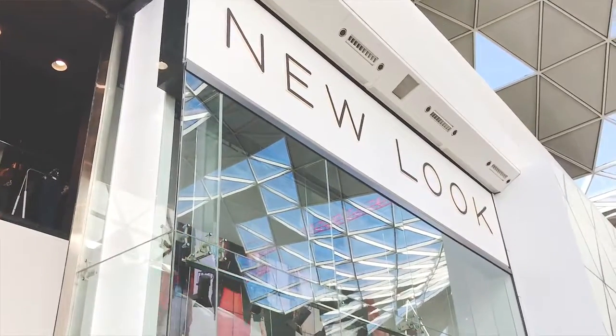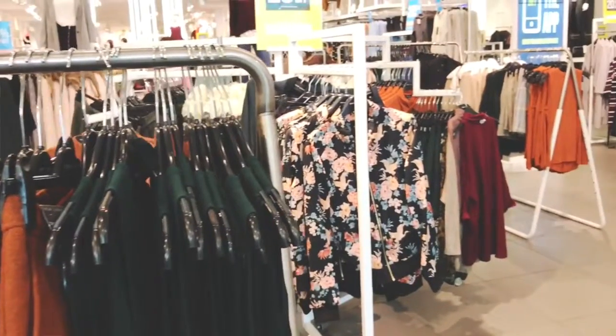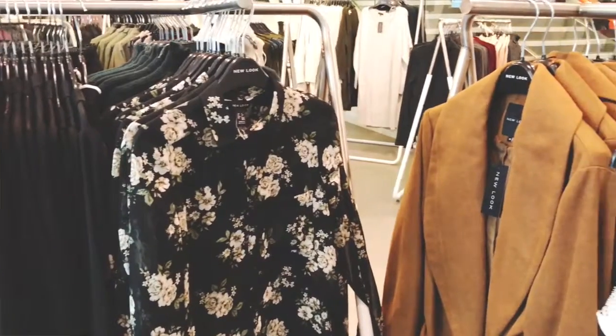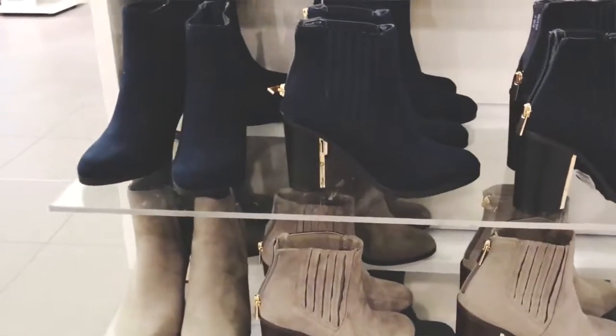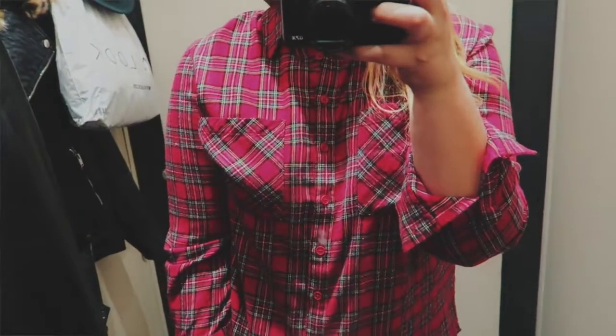After my little lunch stop I decided to go to New Look and I ended up buying quite a lot of stuff. New Look was probably the best place I visited in terms of autumn winter stuff. They have a really strong autumn winter range and there was a lot of stuff I wanted but I decided to wait for it to get a little bit colder — but I did buy a few autumn staples.